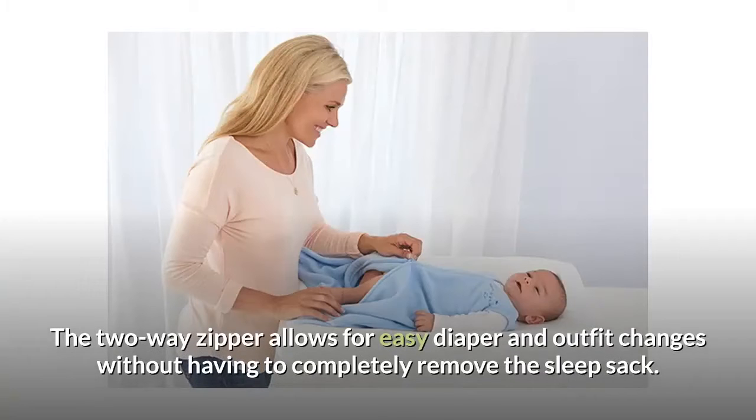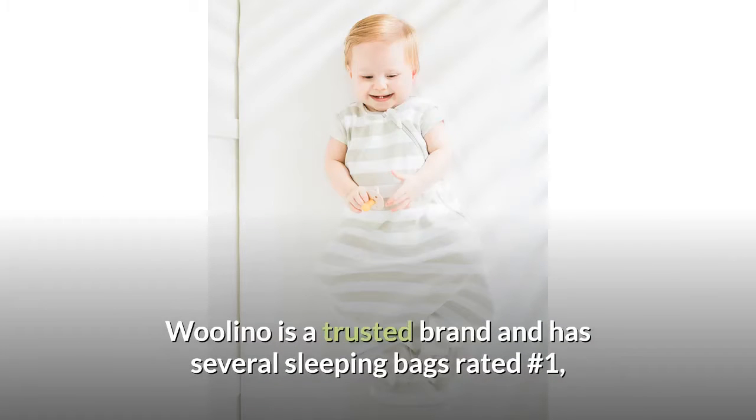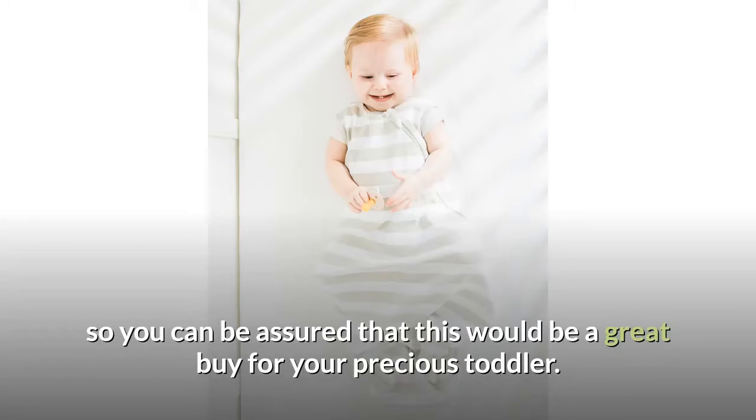The two-way zipper allows for easy diaper and outfit changes without having to completely remove the sleep sack. Woolano is a trusted brand with several sleeping bags rated number one, so you can be assured that this would be a great buy for your precious toddler.